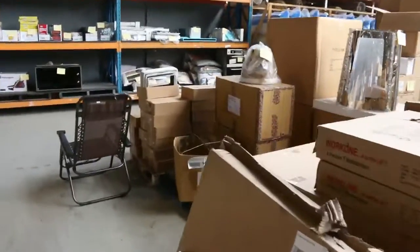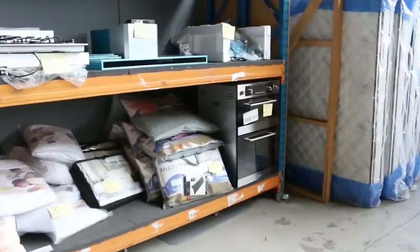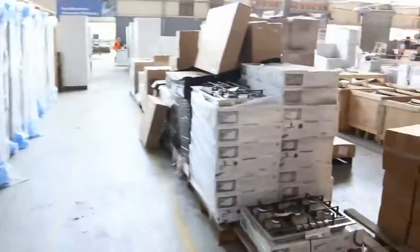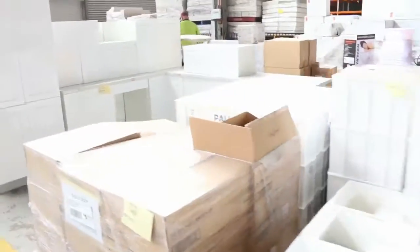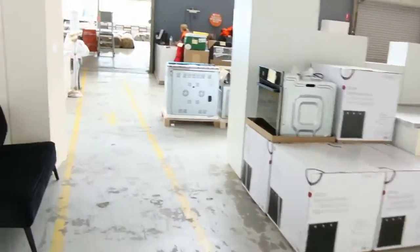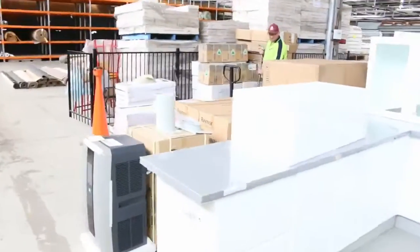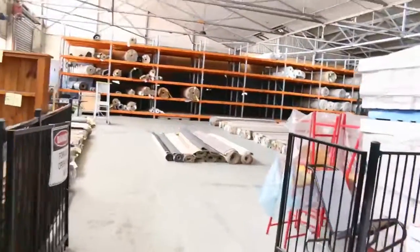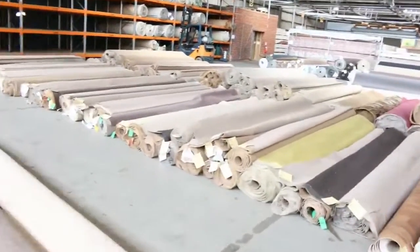Now a quick preview of the other two auctions. Into home renos — big heap of stock in here: blinds, bedding including a heap of mattresses, outdoor furniture, kitchens, vanity units, ovens, mirrors, all sorts of great gear. And into the carpet auction — once again another outstanding looking auction, big heaps of stock in there. All in all, three fantastic auctions. Thanks for watching, we'll see you here at 10am.